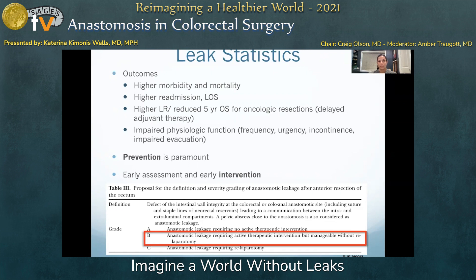A grading system for colorectal anastomotic leaks was developed by the International Study Group of Rectal Cancer, where grade A anastomotic leaks are identified radiographically in the absence of clinical findings and can most often be managed expectantly. Grade B leaks require therapeutic intervention but not necessarily re-operation, including antibiotics and percutaneous drainage, and emergent experience with stenting and endovac are also gaining popularity. Grade C anastomotic leaks require relaparotomy due to the presence of sepsis.